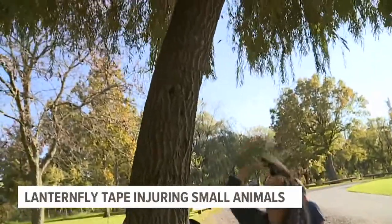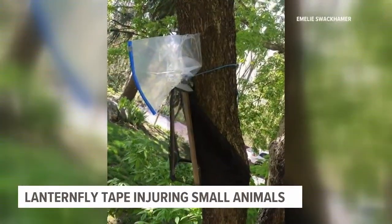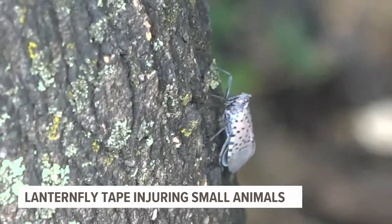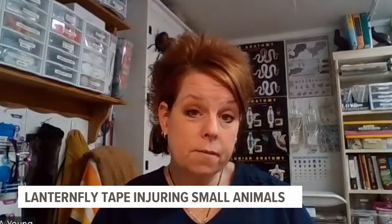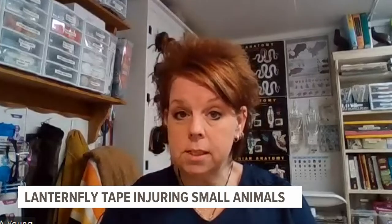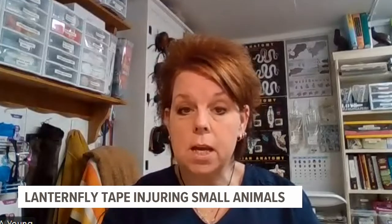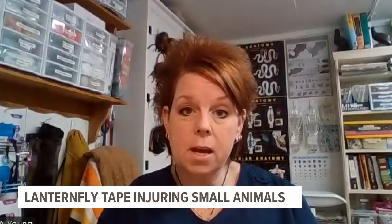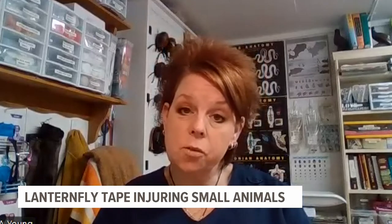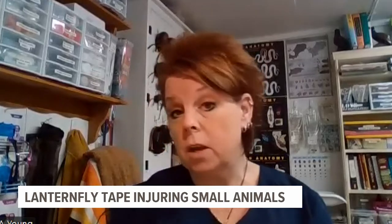There are ways you can prevent this from happening. Circle traps and other trap designs can catch the nymphs and the lanternflies but are a deterrent to wildlife. Also, very fine window screen is easy to work with and to bend around the trunk of the tree over the tape, so that if an animal does happen to fly in there, they can bounce off the screen or crawl over it and continue up the tree.